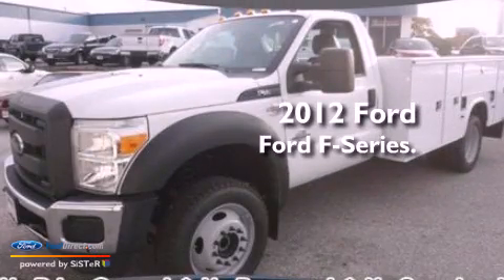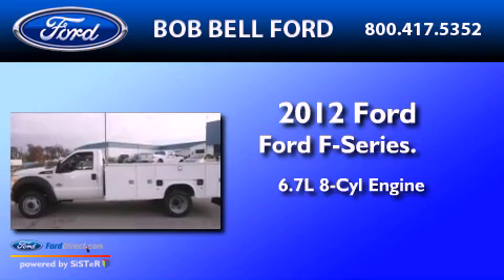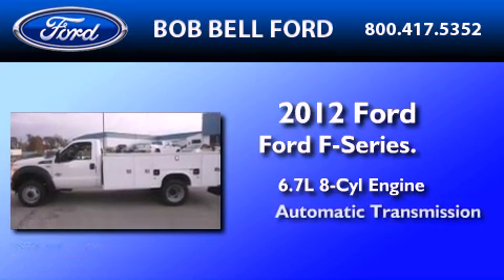This is a brand new 2012 Ford F-Series. It features a 6.7 liter 8-cylinder engine and an automatic transmission.